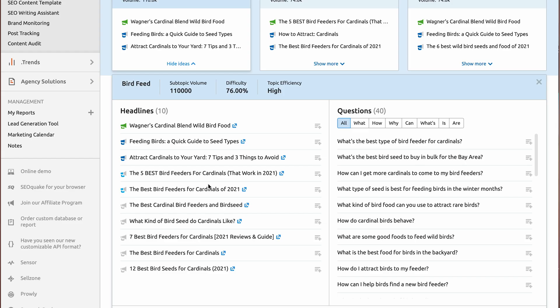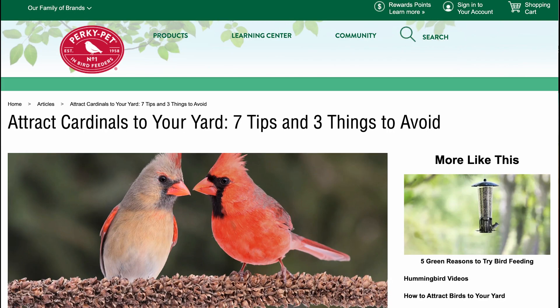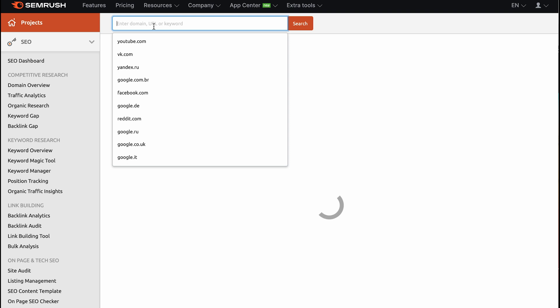Before we start writing about bird feed, we need to dive deeper, because there's a keyword difficulty of 76%, which is rather high. So we're going to do the same exact thing we just did for testosterone therapy and apply those same tactics to bird feed. We're going to take this blog — "Attract Cardinals to Your Yard: Seven Tips and Three Things to Avoid" — open that page up, go back into the domain property in SEMrush, and search for that. I'm sorry perkypets.com — I'm just trying to show how to break down finding valuable keywords and then finding the keywords that will help you get more traffic.